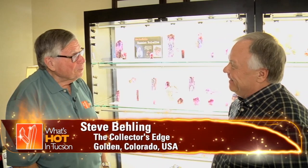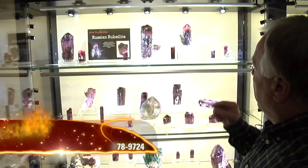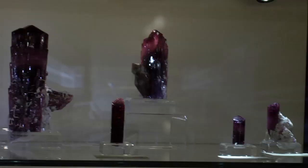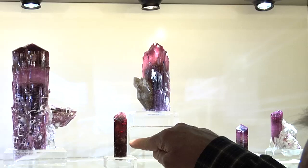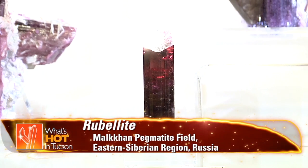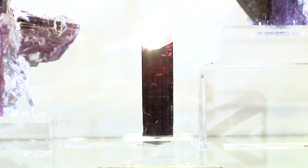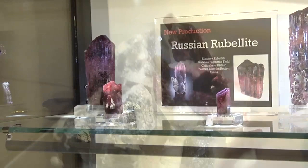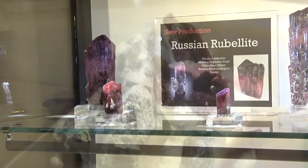Years ago when the Russian tourmalines came out, there was a real strong brown overtone to the color. What we're seeing now, you can see in this beautiful crystal with the quartz on the side — a really nice even pink to red color. The color has definitely improved. And then you get these gemmy ones — it's just total gem, you could cut a stone out of there. Absolutely intense color. A lot of them on matrix — we're getting albite matrix, little quartz crystals in association, a big quartz crystal with the albite, rubellite tourmaline. These are truly world-class tourmalines.